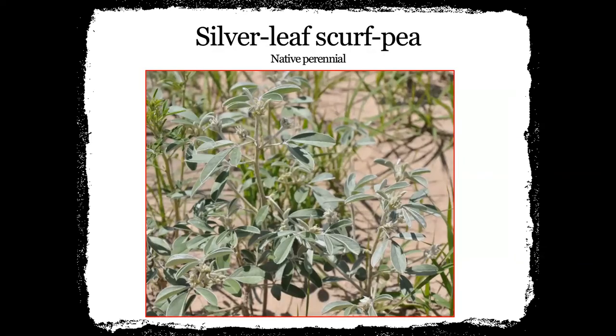This is silver leaf scurf pea — a native perennial that you'll start to see in some of the ditches and rangeland. It's a real silvery, silver-gray leaf plant, and the stem is all kind of that sagey color green. This is just another one that we happen to see when we're doing site visits.